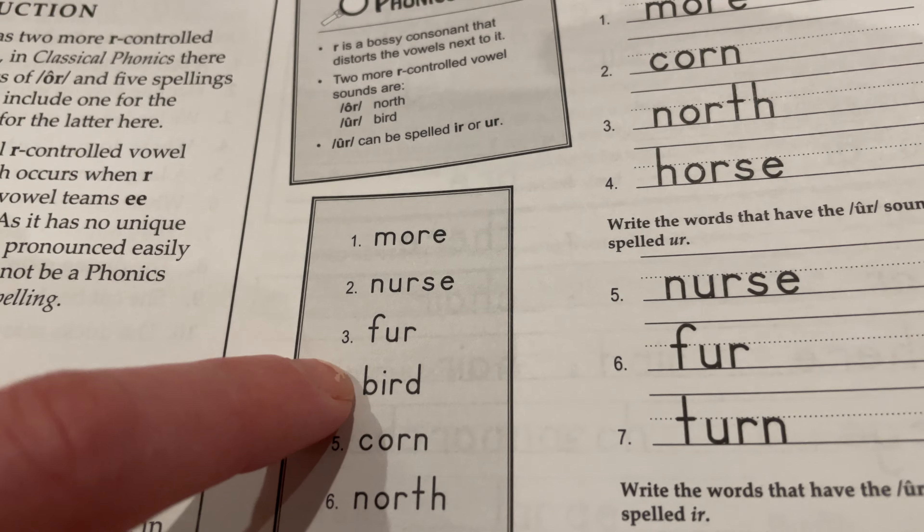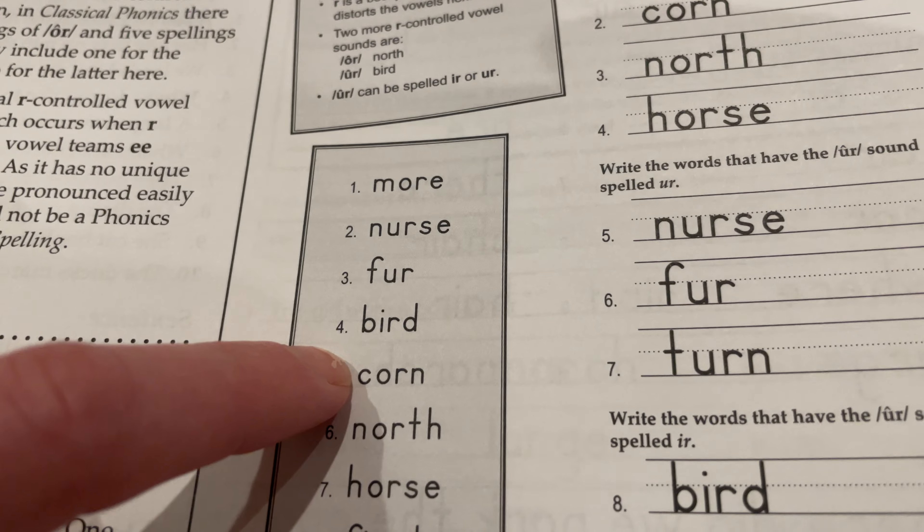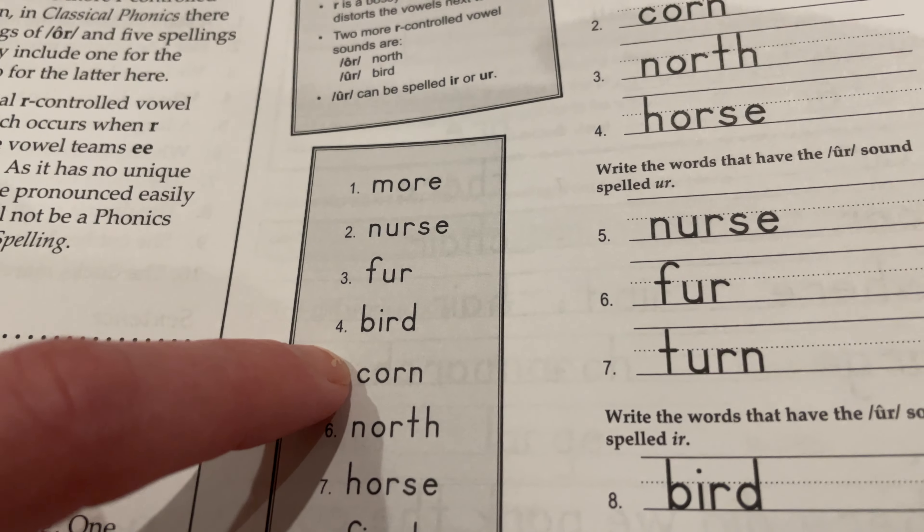Bird: B-I-R-D, bird. Corn: C-O-R-N, corn.